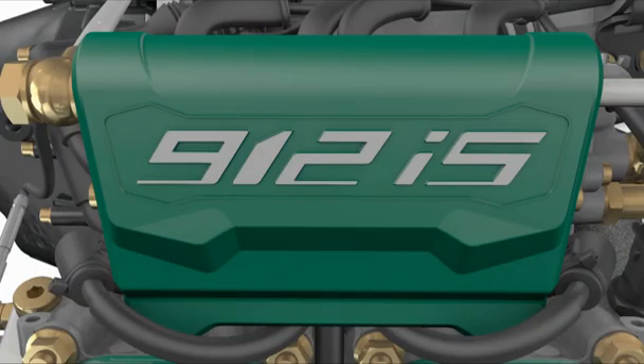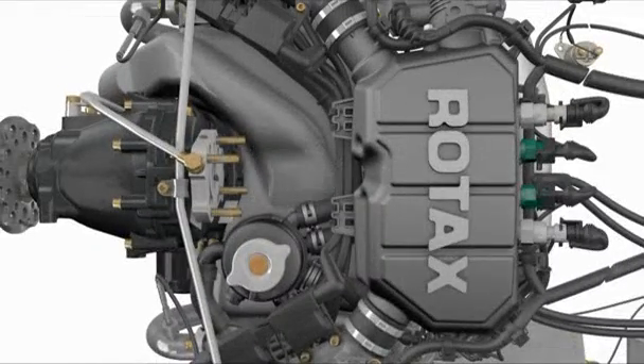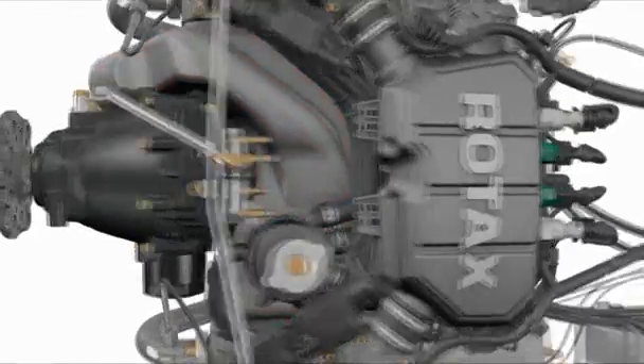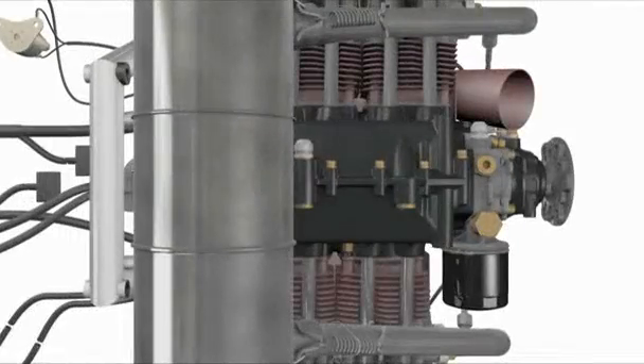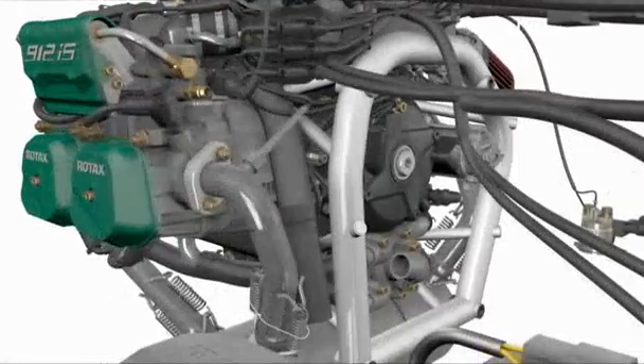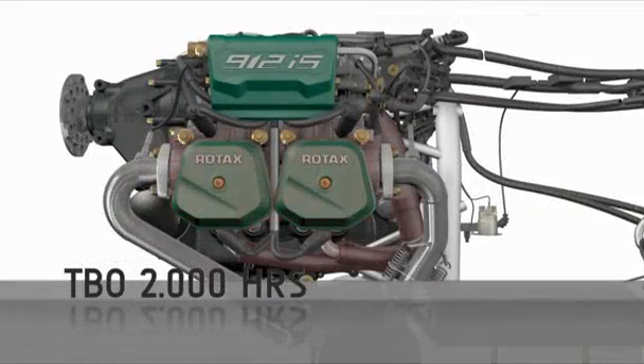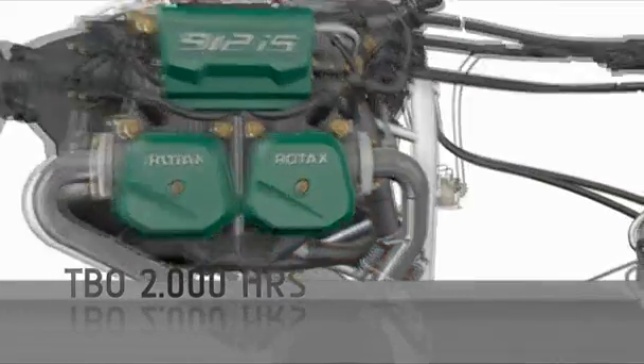BRP's Rotax 912IS engine sets new standards in modern design and leads the light aviation market. It is an air and liquid-cooled four-stroke four-cylinder engine. This powerful and innovative engine offers 100 horsepower and a time between overhauls of 2,000 hours.